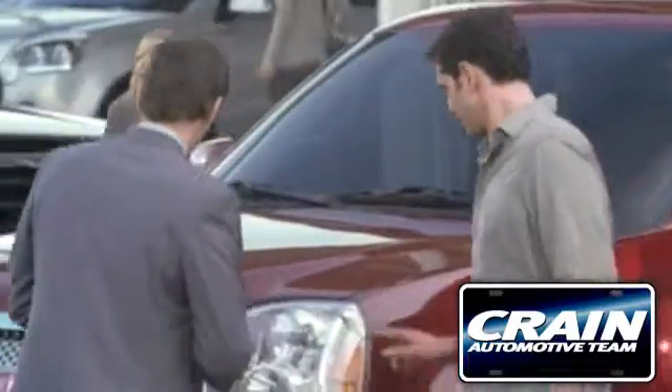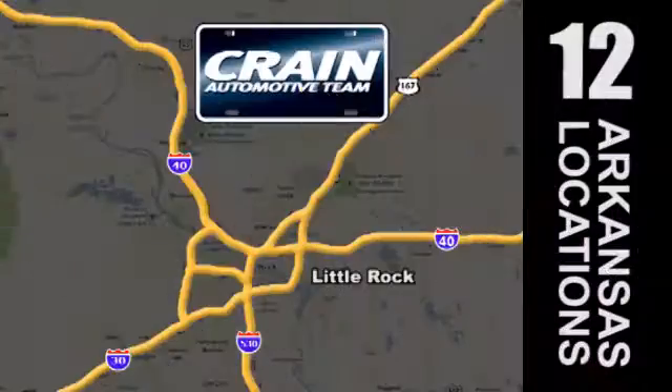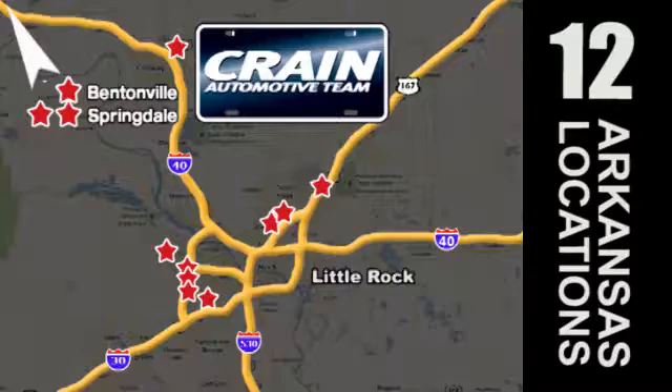Visit us anytime at crane-team.com. Go, go, go — the Crane Team's got them! Crane-team.com.